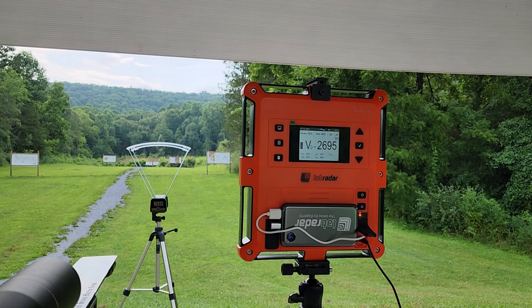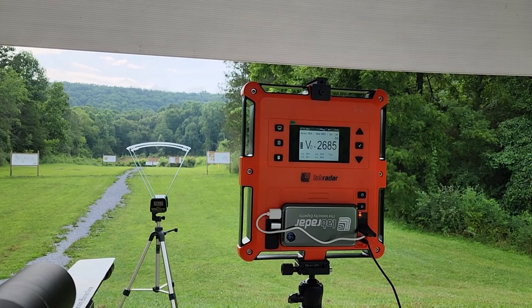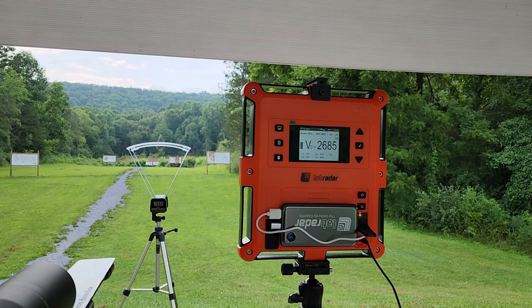That third shot was perfect elevation, about three-quarters of an inch left. Apparently we've got about a three-quarter inch triple. Shot four: key hold with the first — 2685 on the Lab Radar, 2660 on the Caldwell.